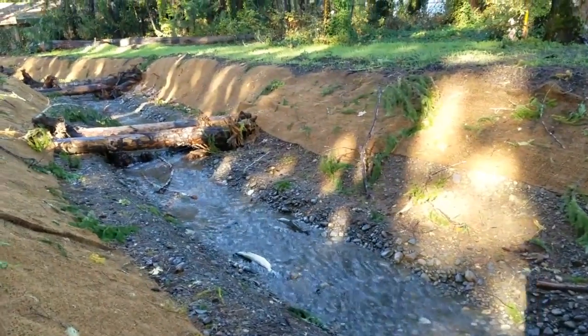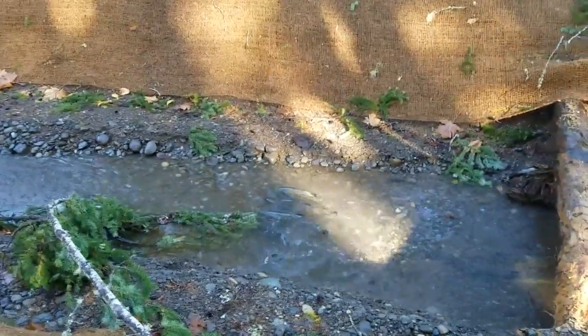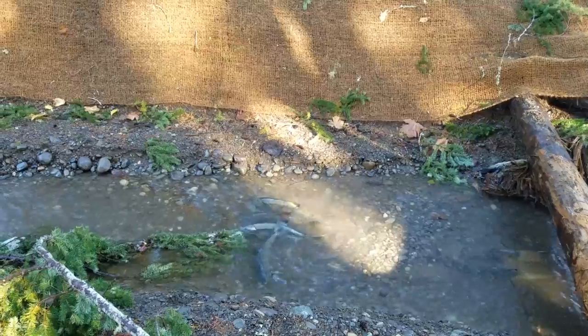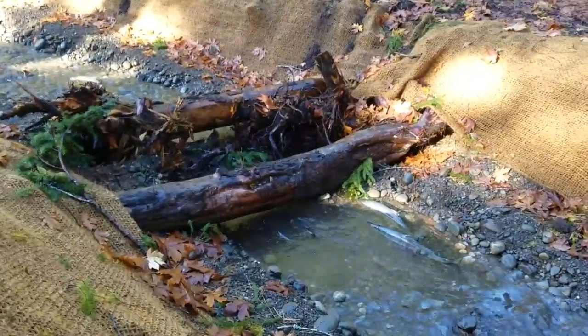I've been seeing a couple of spawning pairs. There's a dead spawned-out carcass right there. A couple of spawning pairs of fish have been seen in this location right here, and a couple more fish were seen spawning right here earlier.